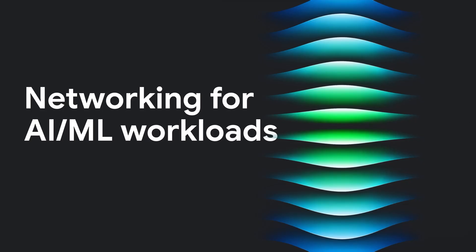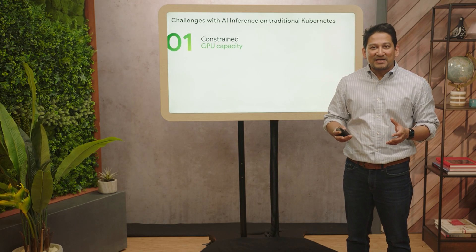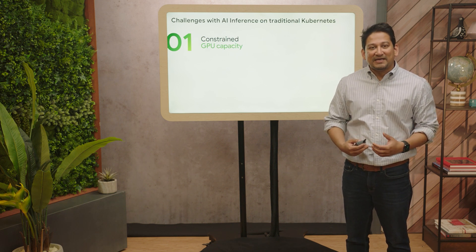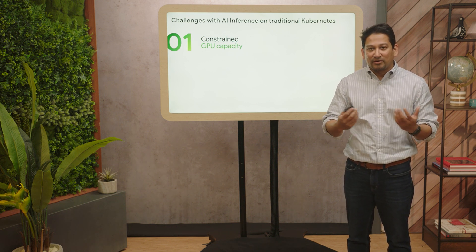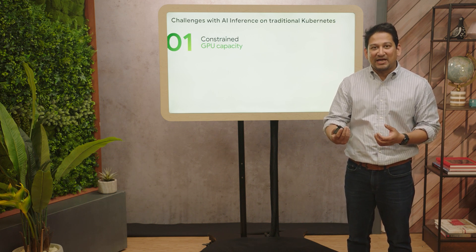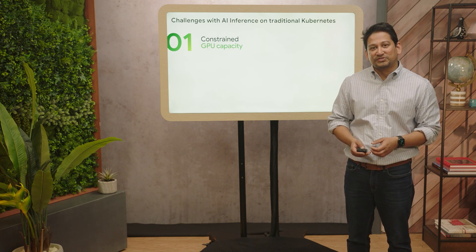Let me first talk about some of the broad themes we are hearing from customers running inference at large scale on their Kubernetes clusters. The first thing we hear is that GPU capacity across regions is still constrained. If you typically have a surge of demand or a request in a single region, you often end up with application errors because of lack of capacity in that region to serve the workloads.